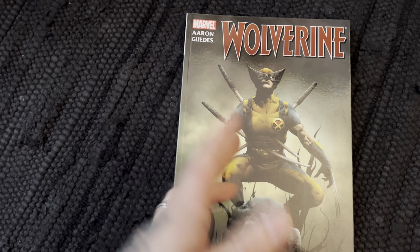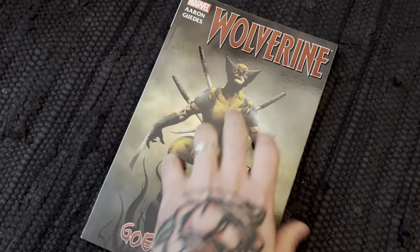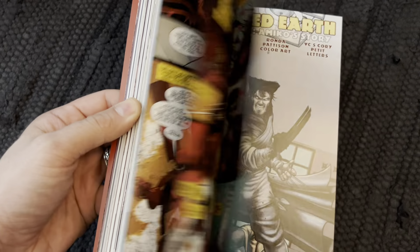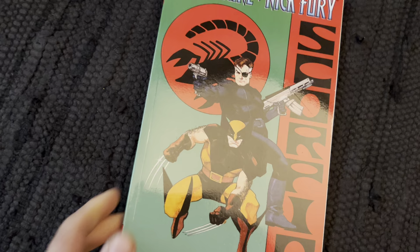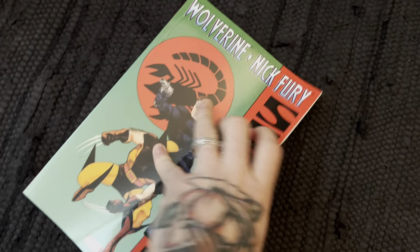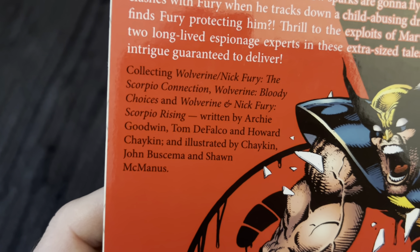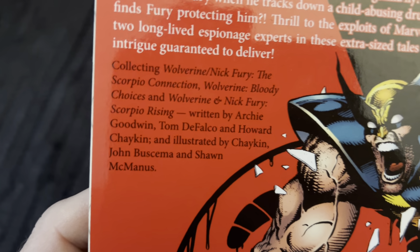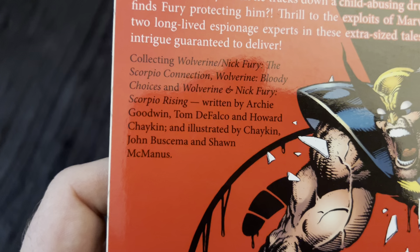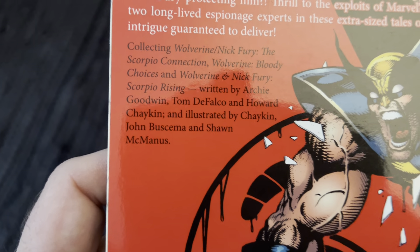Wolverine Goes to Hell — this is the Jason Aaron run; I think I have two more trades of that and I really enjoy the series. We've got Wolverine/Nick Fury: The Scorpio Connection, Wolverine: Bloody Choices, and Wolverine/Nick Fury: Scorpio Rising — some mini-series collecting work by Archie Goodwin, Tom DeFalco, John Buscema, and Sean McManus.